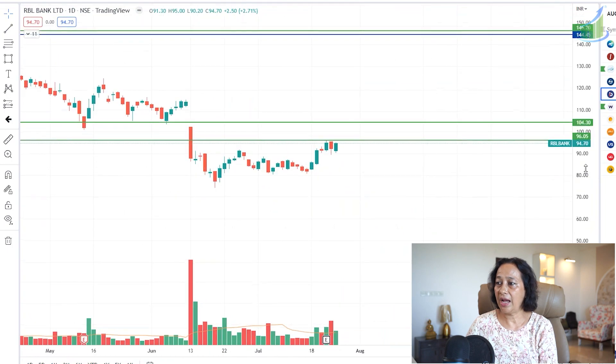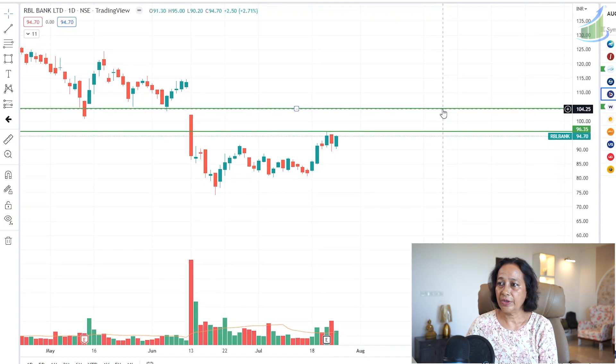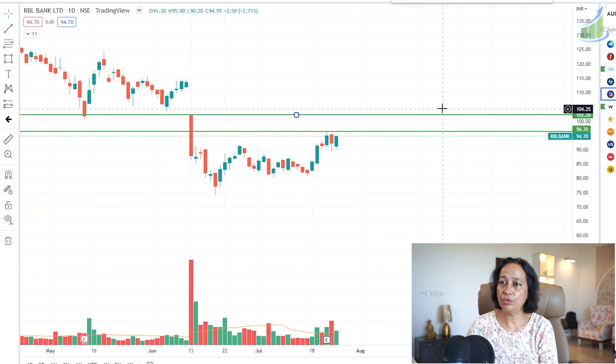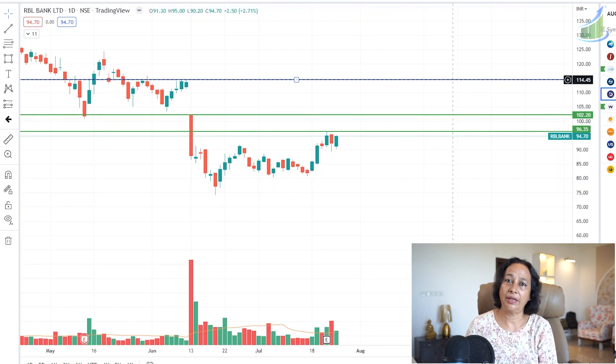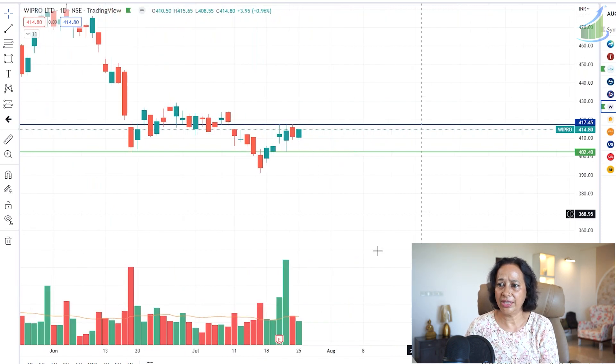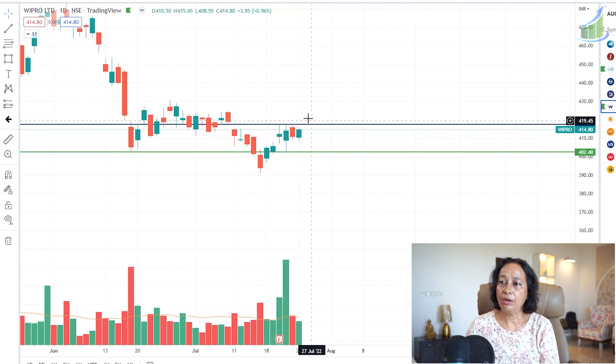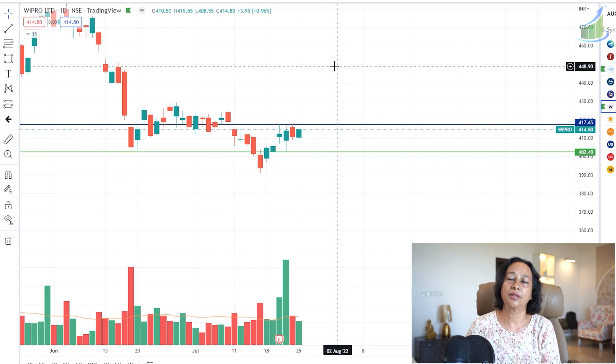The next stock looking very positive is RBL Bank. Above 96–96.5 it looks to be heading for a target of 102, and after 102 a target of 114 can be expected — this could play out over the entire month of August. Another beautiful stock I've mentioned to members and in a previous video is Wipro. Volumes appeared on a particular day; crossing the boundary of 418 can lead to a target of 424, then 430, and eventually 450.